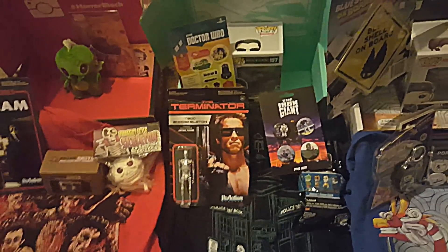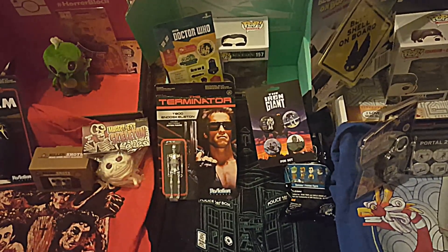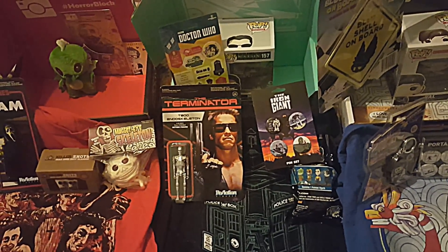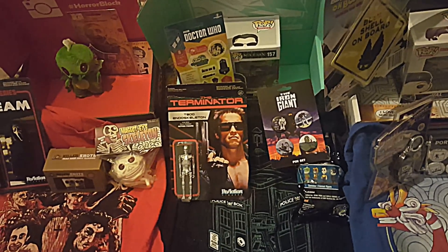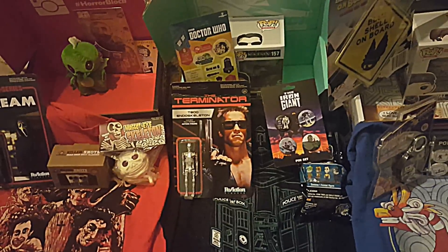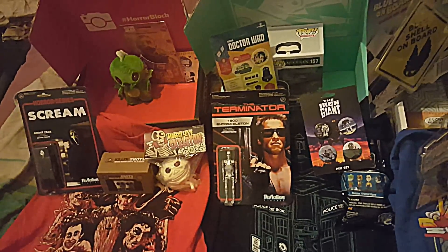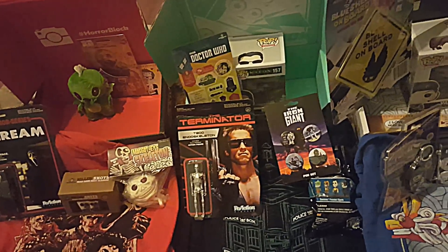So stay tuned and you will see a lot more stuff. We're not only doing these kind of unboxings — I'm doing other unboxings like Japanese candy, food around — like snacks around the world from different parts of the world.